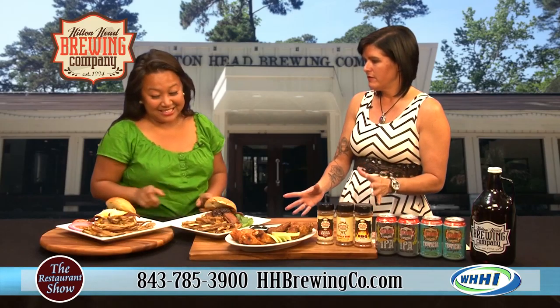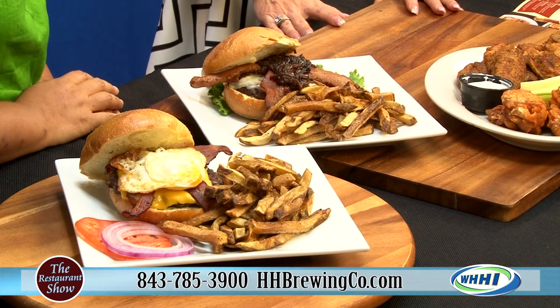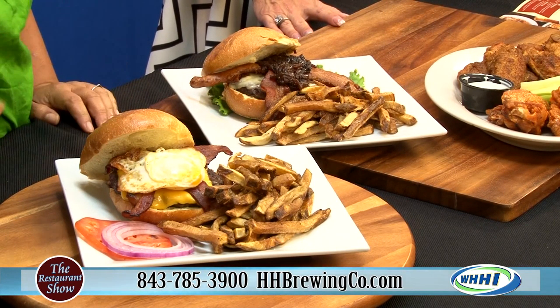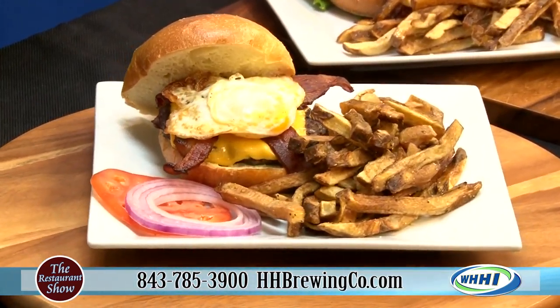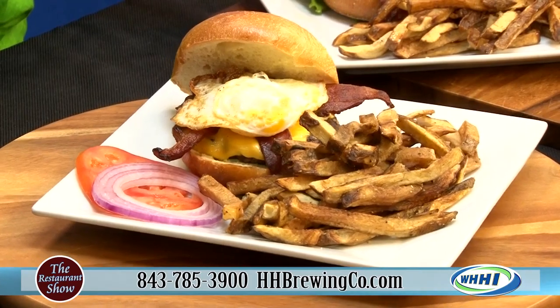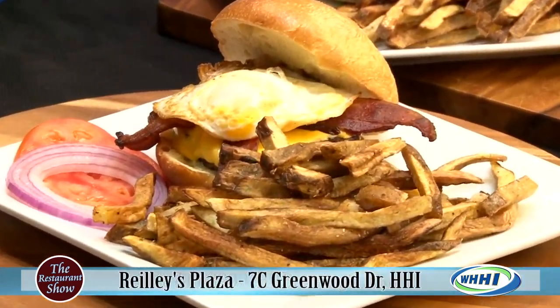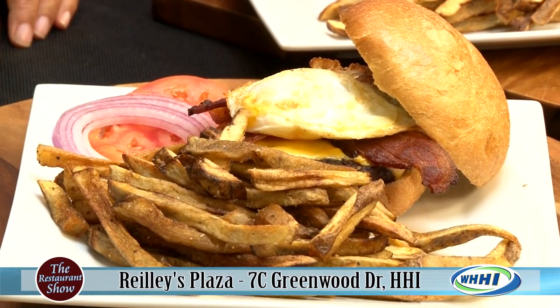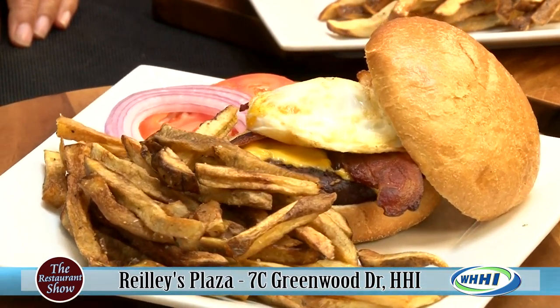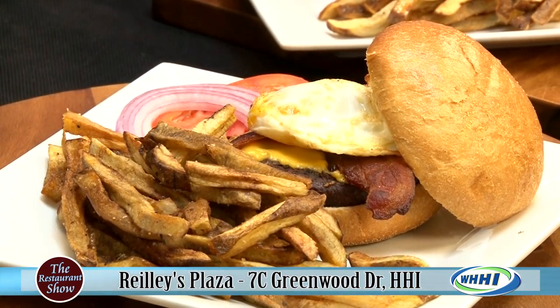I brought a couple of our burgers since we have some crazy ones on our menu now. I brought our breakfast burger. This is the breakfast burger right here. This is something that is offered on your full menu, lunch and dinner. It's got the American cheese, the bacon, and of course the fried egg on top. I love a good fried egg on a burger — I love when all of it just oozes out.